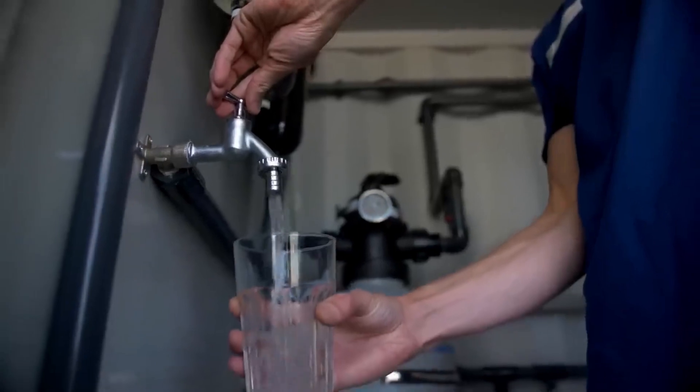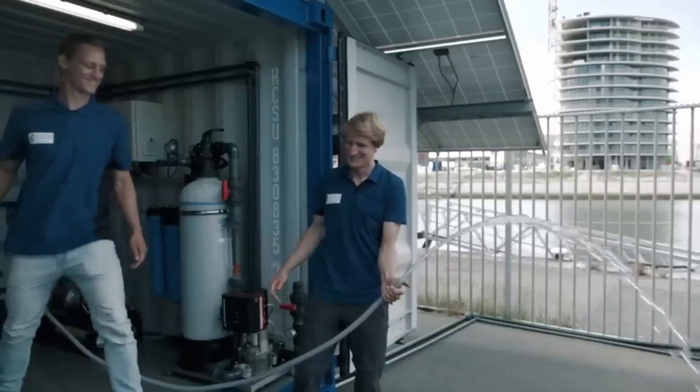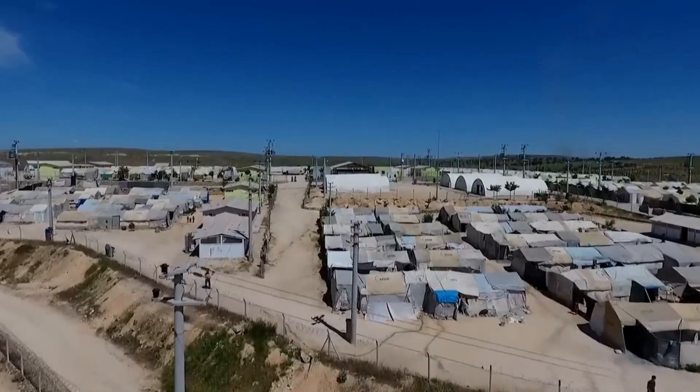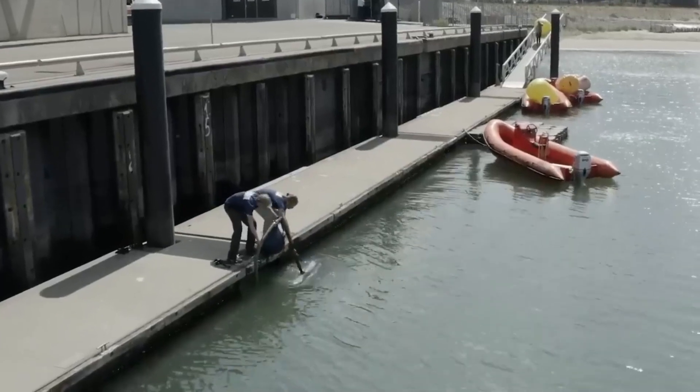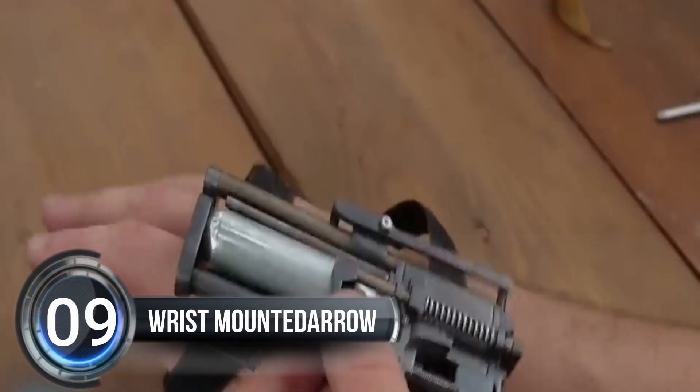Elemental Water Makers uses the power of the sun to do it, which is good for the environment and doesn't use up as much energy. The company works with people in different parts of the world to make sure they have enough clean water to drink, grow food, and do other important things. They work with local partners to understand the culture and language and make sure their solutions work for the community they are helping.